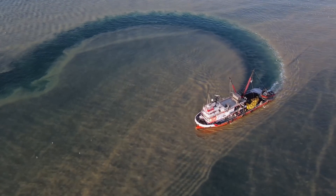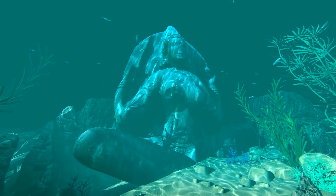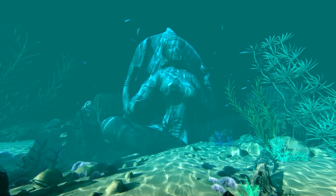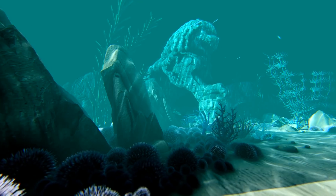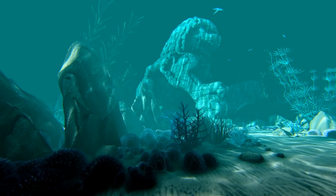Bottom trawling is when a ship pulls a huge net over the surface of the sea floor, scooping up everything in its path and completely wiping out fish habitats. But with all these weird sculptures sitting at the bottom of the ocean, they can't do it anymore or their nets will be torn to shreds. So if you ever see a picture of one of these famous underwater sculpture gardens, know it's not just for looks — it's also for the preservation of underwater ecosystems.